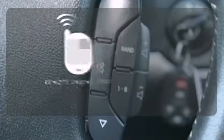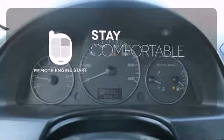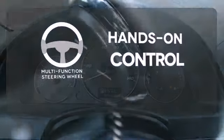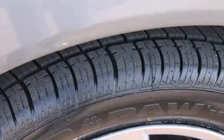Stay comfortable inside while your engine warms up outside, thanks to remote engine start. The multifunction steering wheel helps keep your eyes on the road and your hands on the wheel.